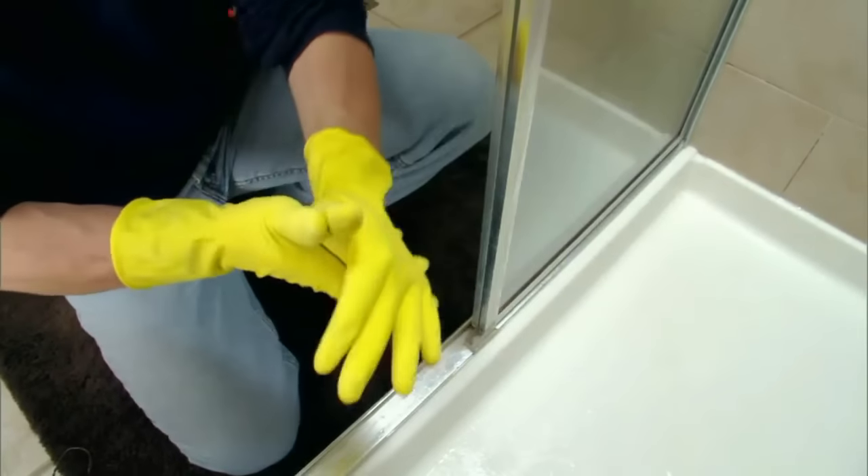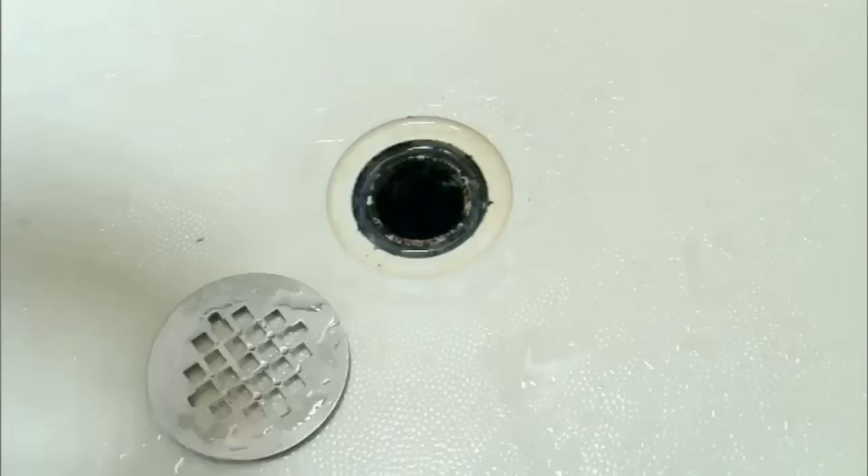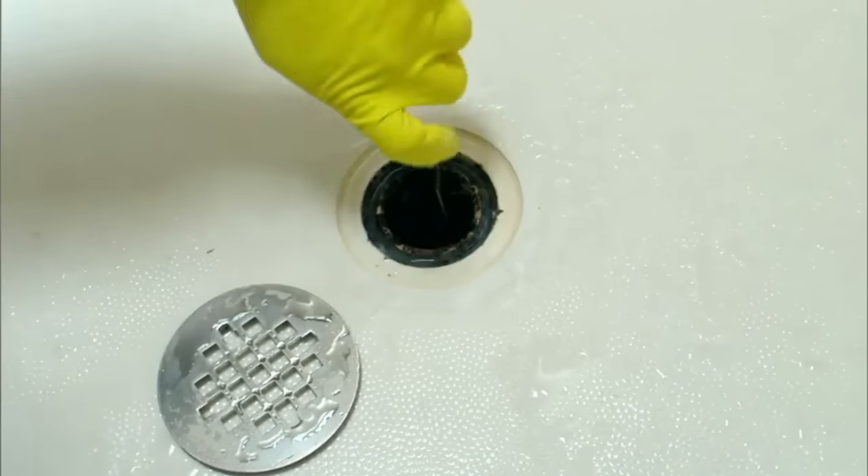First, put on some rubber gloves. Next, remove the drain cover. Then straighten a wire coat hanger and bend the end into a small hook.